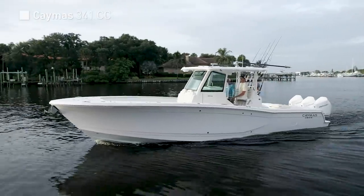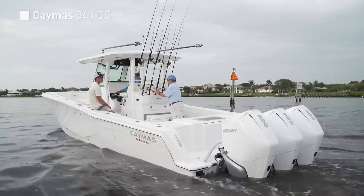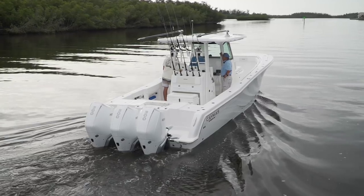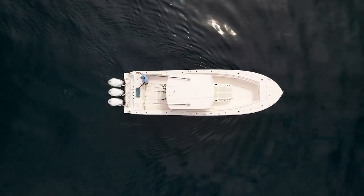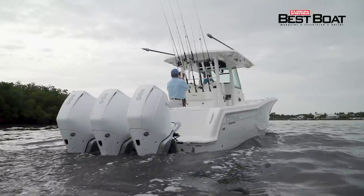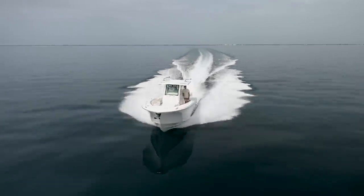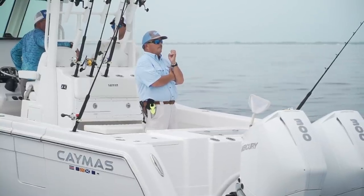The 341CC from Caymus represents the largest offering to date from this company. One quick look around before we rolled out made it immediately clear that plenty of thought went into this model. The need to maximize the usefulness of every inch of deck space isn't limited to the smaller bay style boats we've seen from this brand. It took a lot of design to come up with the shear line of the 341. I love the fact that the bow is high enough to handle really big waves offshore, but back in the cockpit, I can reach the water to grab a billfish. Ideal shear line.